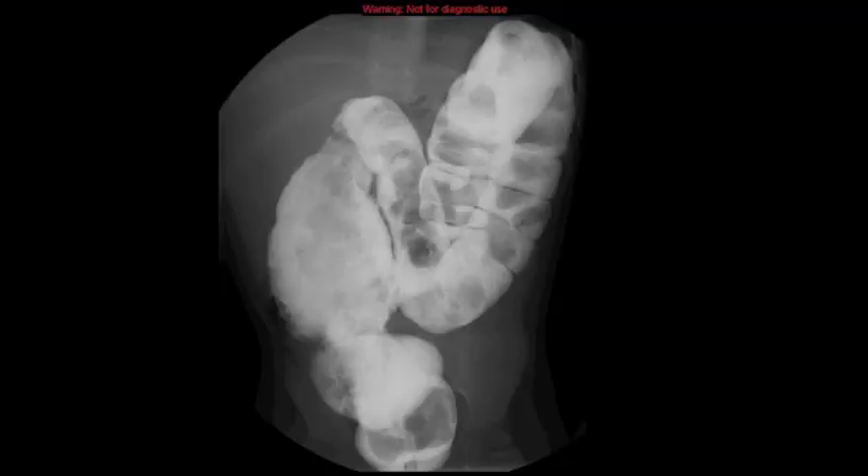HD is diagnosed by symptoms and test results. An x-ray is used to look at the large intestine, which is filled with barium so it is seen more easily. If the baby has HD, then the last segment of the large intestine will be narrower than normal. The part right before the narrow area will be bulging because of fecal matter that is blocked up.